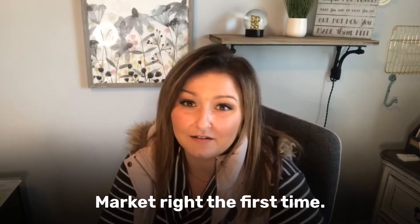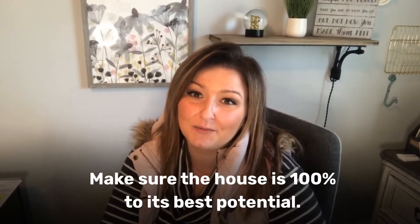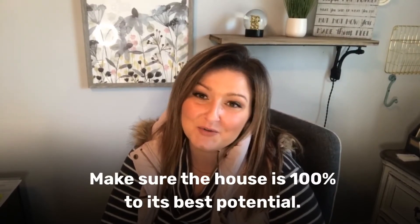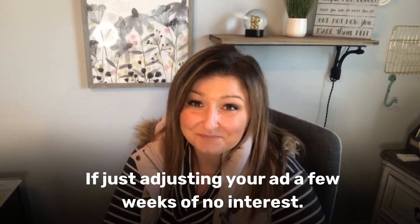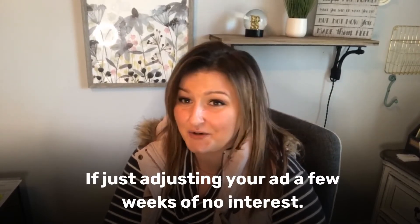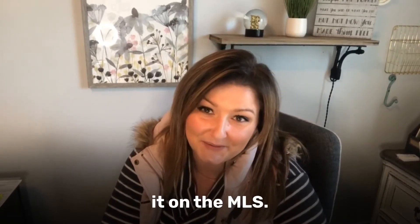Fourth, market right the first time. You only have one chance to be new on the market, so make sure that the property is showcased to its best ability. Don't just adjust your ad a few weeks later and decide to add pets later on down the road or paint later on down the road.